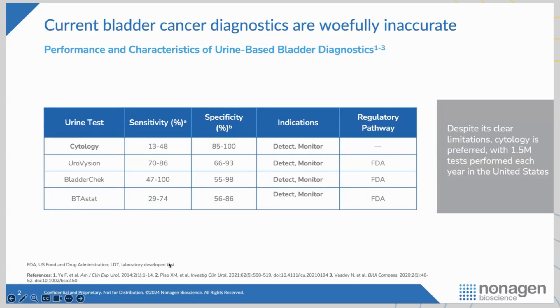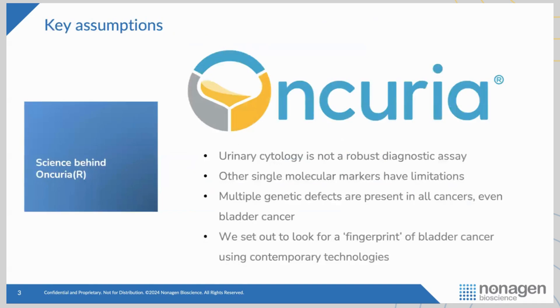When we look at the sensitivity numbers, the sensitivity is not where we want it to be — usually well less than 50% sensitivity. Despite that, cytology is done about 1.5 million times here in the United States to help manage patients with bladder cancer. This caused some frustration and set me on a path over 10 years ago to build a better mousetrap — a better urine-based diagnostic to supplant those antiquated tests. Urine cytology is simply not a robust diagnostic assay.